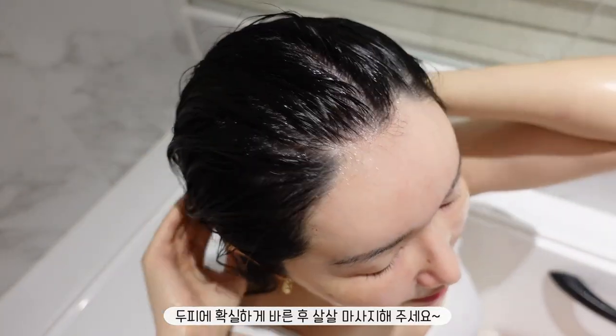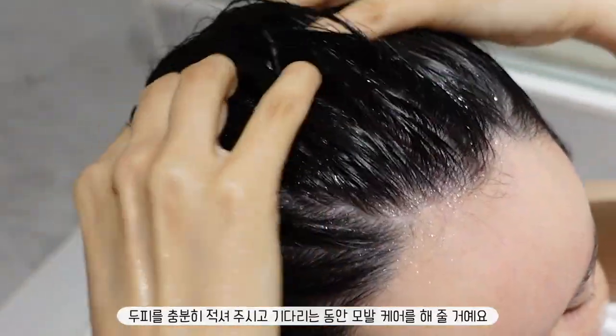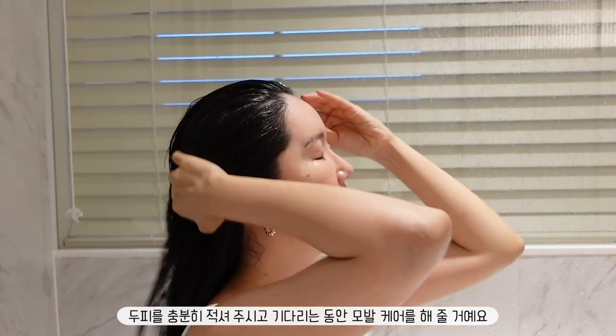Make sure that you apply it on your scalp and massage it in gently. Let that soak into your scalp for a little bit. And while we're waiting, let's take care of our hair.